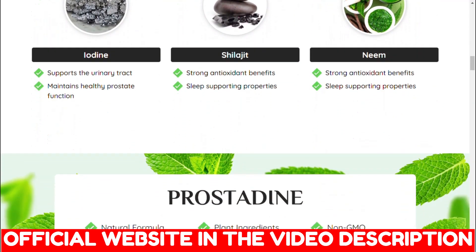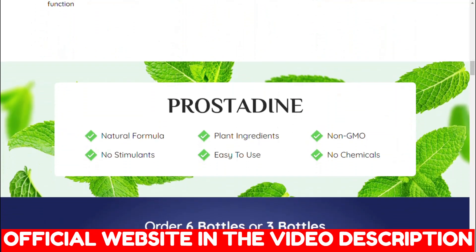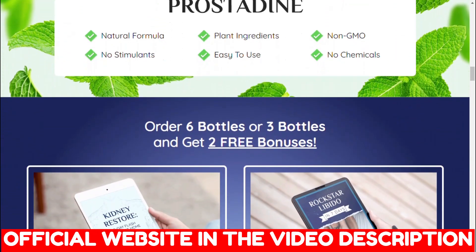I am telling you that because you may find fake Prostadine in other marketplaces, so be careful where you are going to buy.